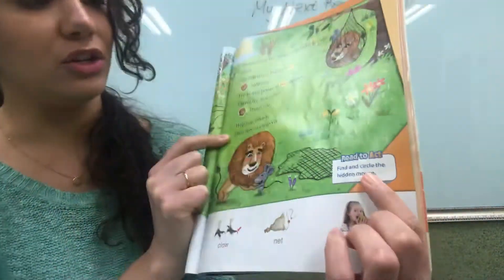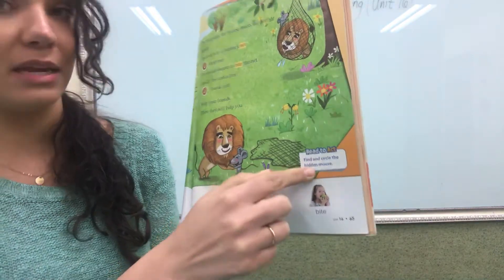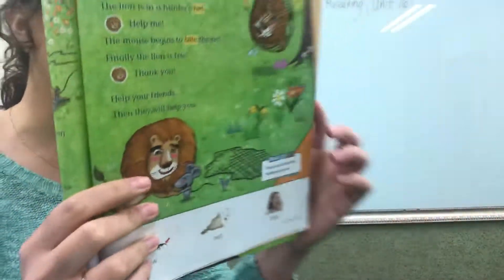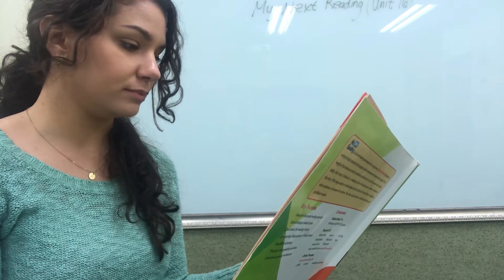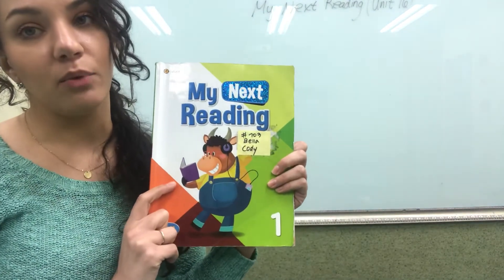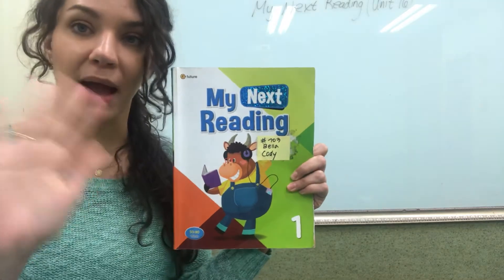Okay! Can you read and act? Find and circle the hidden mouse. Find how many mice you can see in this picture. Ooh, I see so many. After you are done listening to the video, try reading again one more time by yourself. Thank you for watching. See you next time. Bye bye!